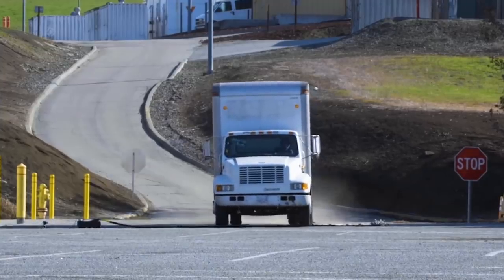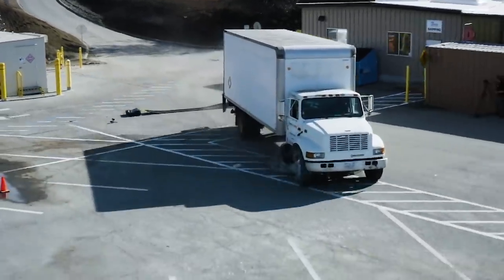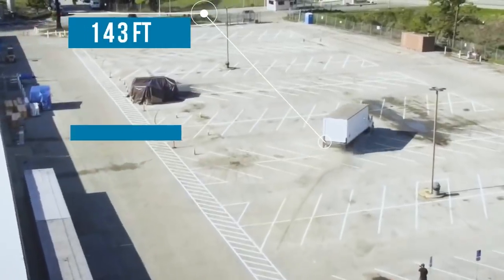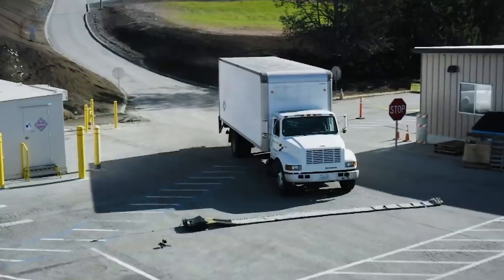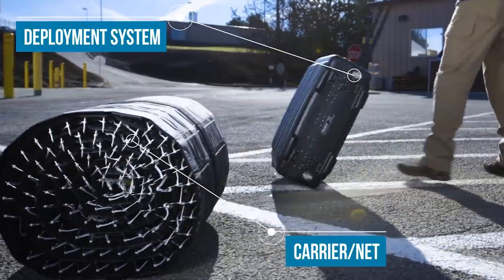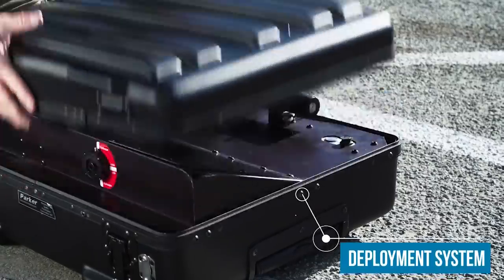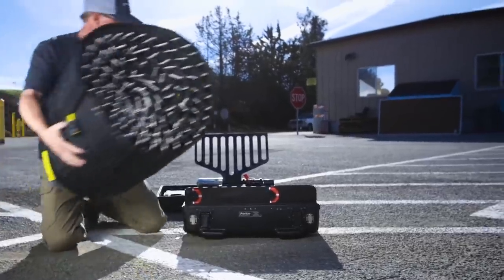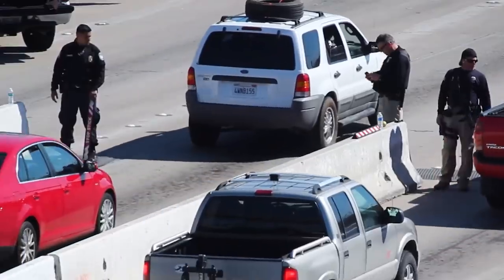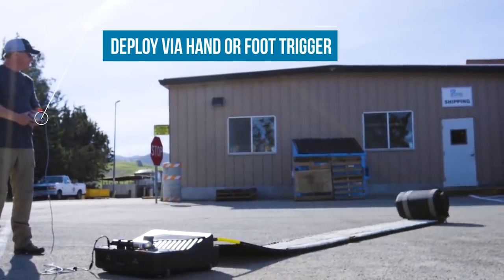A Rest Net is a flexible mesh equipped with a large number of spikes. Instead of piercing the tyres and staying on the road, it wraps itself around the wheel, preventing the vehicle from moving forward. The mesh is made of an extremely strong plastic fibre known as Dyneema. Surprisingly, each of these fibres can withstand loads of up to 550 kilograms. Importantly, a Rest Net stops the vehicle gently without endangering the lives of the driver or the passengers.